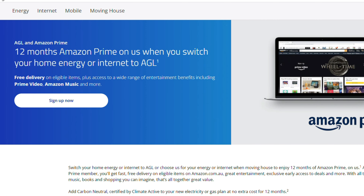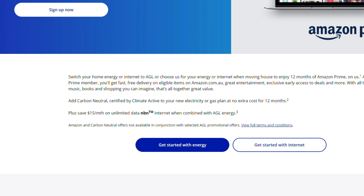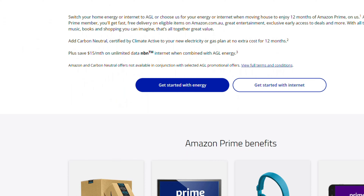The last option is also for those living in Australia: AGL has a campaign where if you switch your internet or home energy to AGL, you get 12 months of Amazon Prime for free.